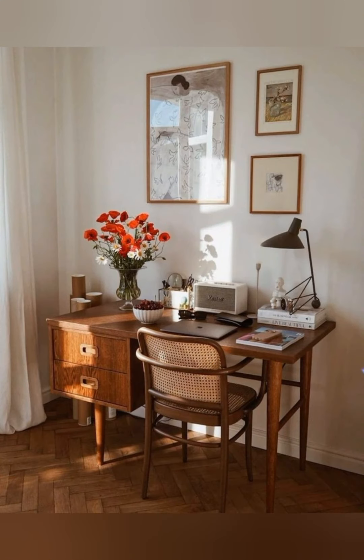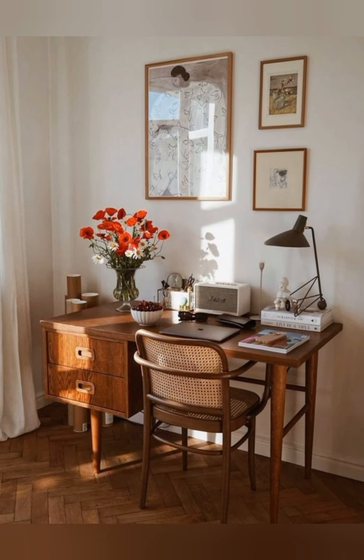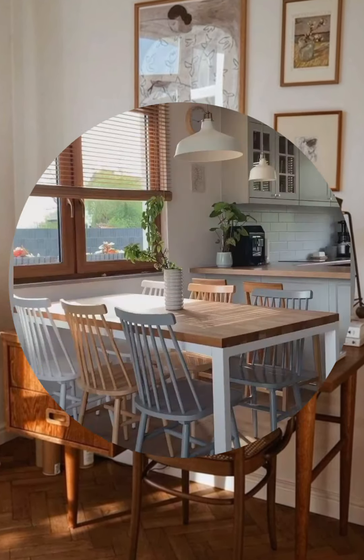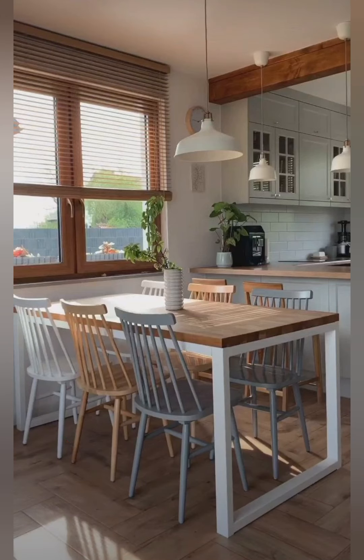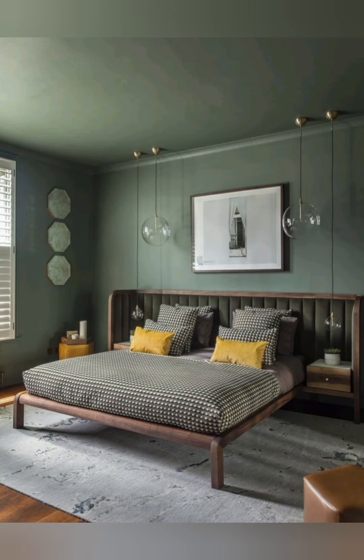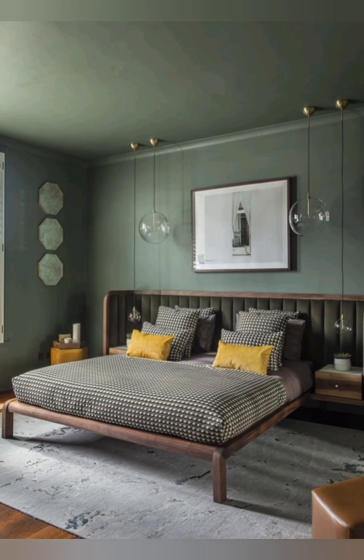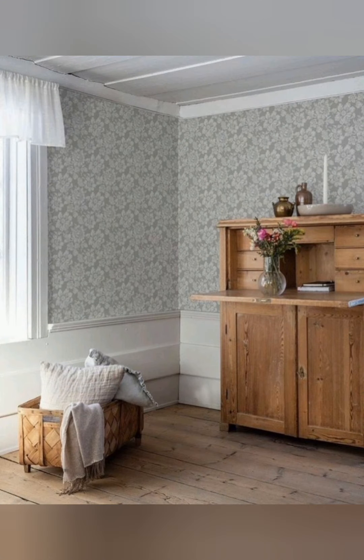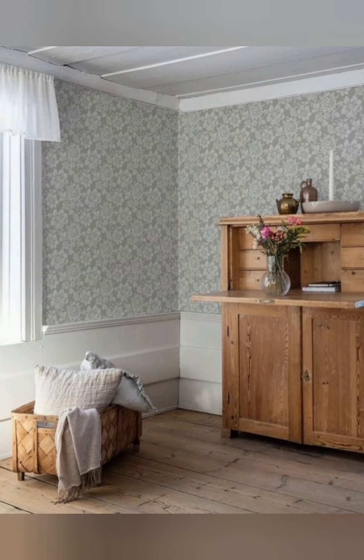Maximizing small spaces: cottagecore style works well even in small spaces. Create a sense of openness and airiness by using mirrors to reflect light, making rooms feel more spacious. Keep walls and ceilings in lighter colors to enhance natural light.